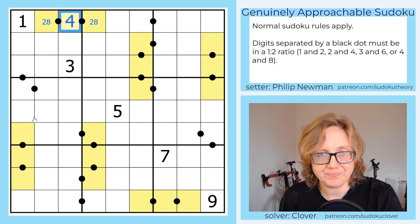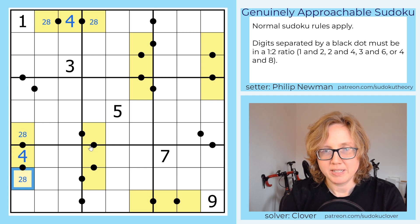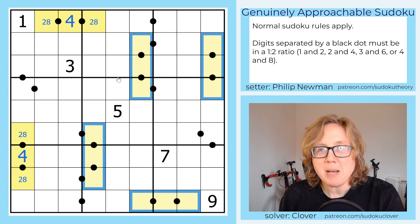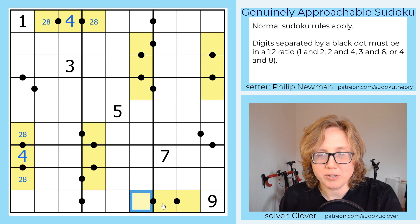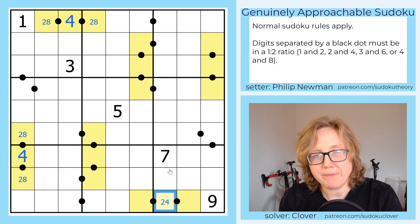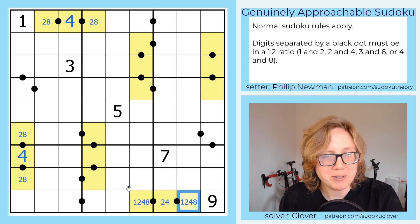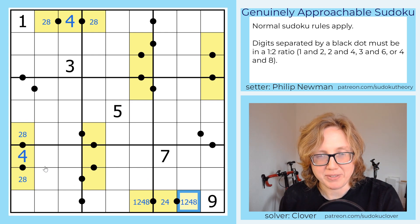This one tells us it has to be the 2, 4, 8 option — we don't know which way around it goes yet, but let's mark in the 4 in the center. This one also tells us that this is a 4. For the others we don't know for sure, but we can mark that the middle cell is definitely either 2 or 4, and the outer cells are from the set 1, 2, 4, 8. Even though I normally wouldn't mark four digits into a cell, I'm going to do that now for illustrative purposes — you'll see why that's relevant a little bit later on.